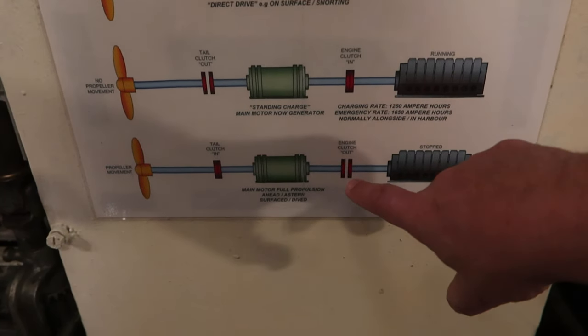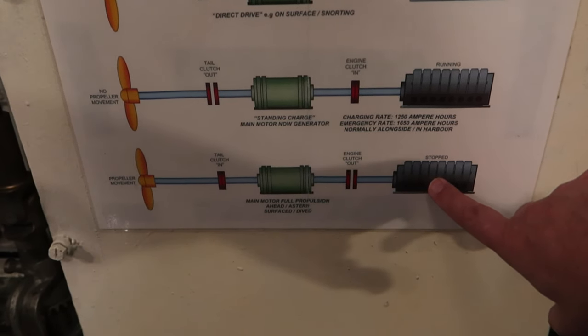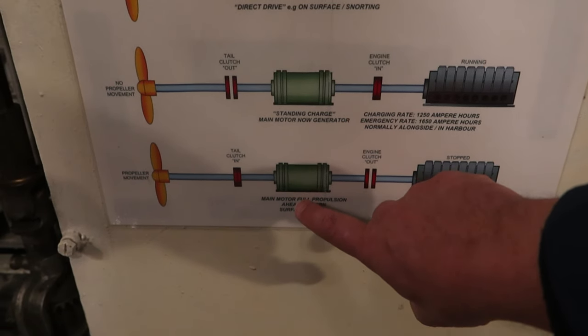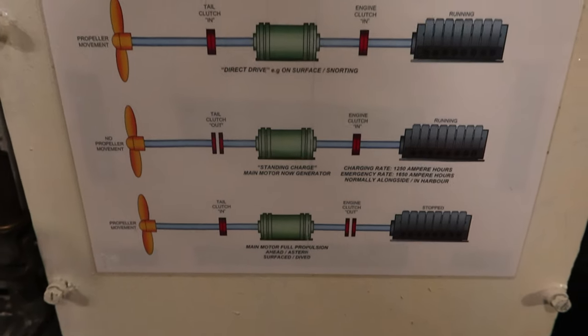Or, with the clutch there, the diesel engine is disengaged and you're travelling underwater using your batteries and electric motor to power the propeller.